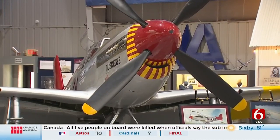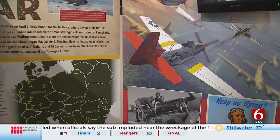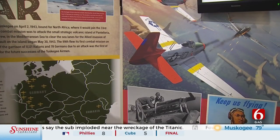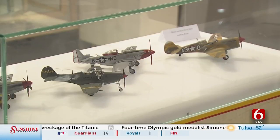The Red Tails played a key role in the war and became known for their successes. The Tuskegee Airmen only lost 27 bombers during their escort missions, while the average for other escorting fighter units was 46 losses.